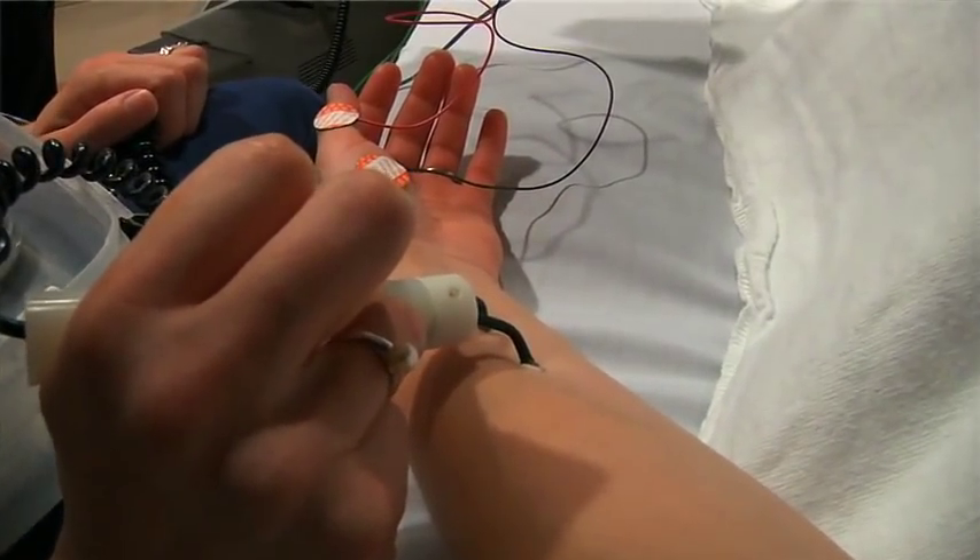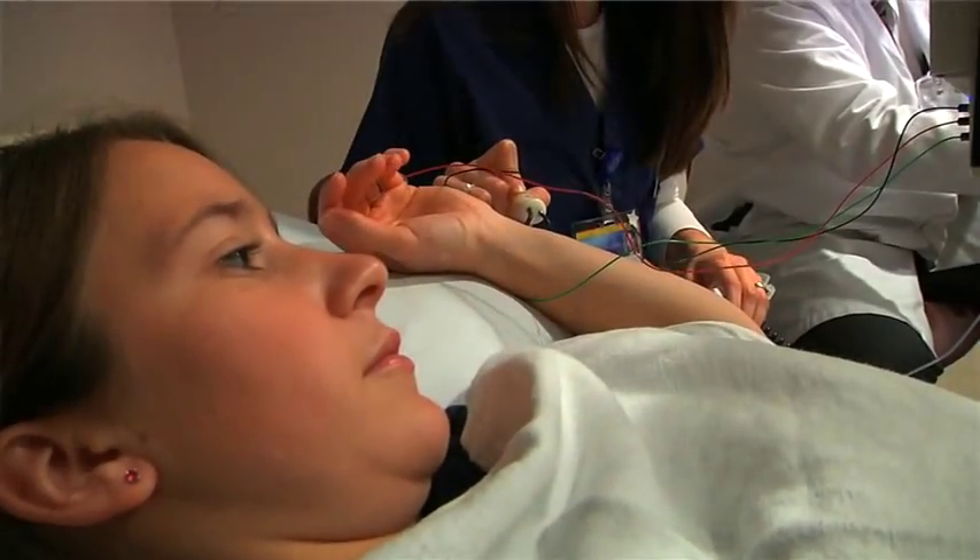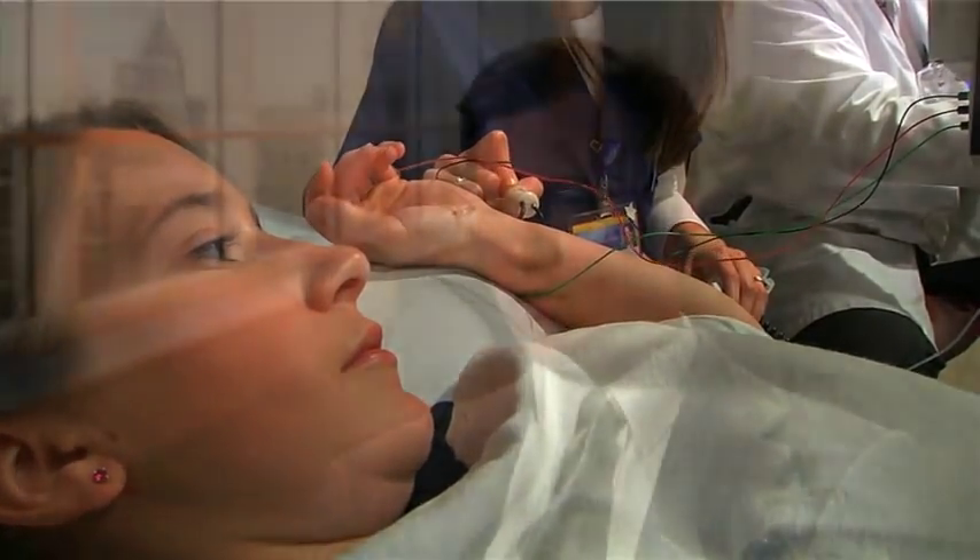Referring physicians are sometimes reticent to discuss this test in a great amount of detail with patients. It is a test that involves some discomfort — we actually administer electrical impulses to the nerves and make them twitch, which patients will feel as a small electrical shock. Their muscles will jerk when we do that, which is a little startling, so we warn them beforehand, which makes it more tolerable.